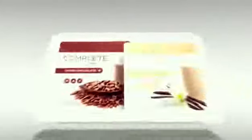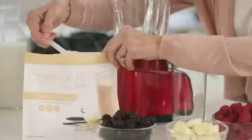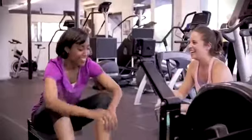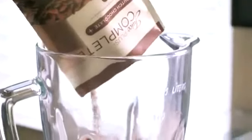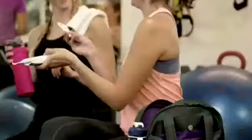Juice Plus also offers other whole food-based products that help you jumpstart and maintain a healthier lifestyle. Juice Plus Complete Shake mixes make it easy to replace unhealthy calories with a healthy shake or smoothie. Mix with other healthful ingredients to start your day, or enjoy at lunch, or as an afternoon pick-me-up. Complete is rich in plant-based sources of protein and fiber and contains an entire range of whole food-based ingredients, different from those in Juice Plus capsules or chewables.